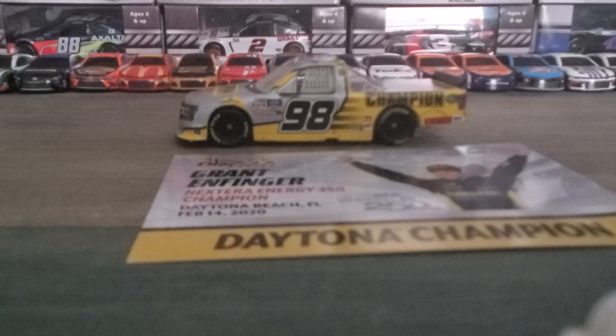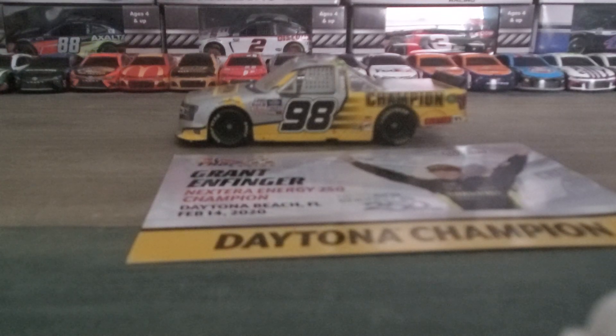I know I might be a small channel right now, but I know I'll make it one day. Anyway, today we're looking at Grant and Fingers' 2020 Daytona win.